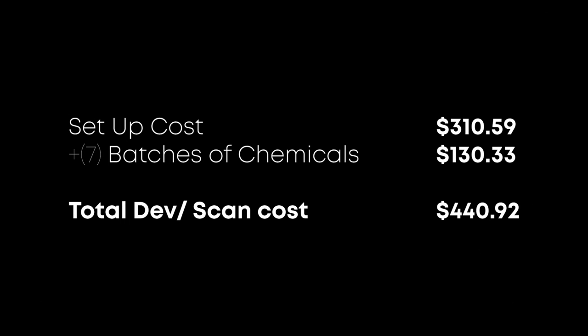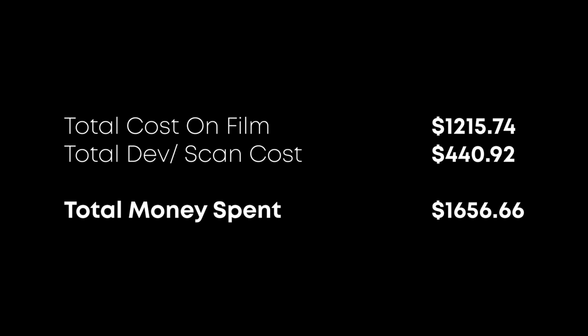In 2020, I spent $440.92 to set up my developing system and develop all 159 rolls of film. At that point, we can add $440.92 to the $1,215.74 it cost to purchase the film, to determine how much money I spent shooting film in 2020.